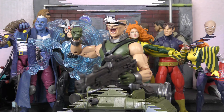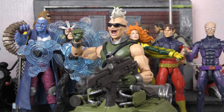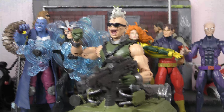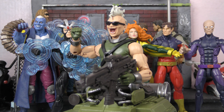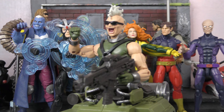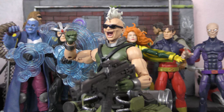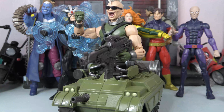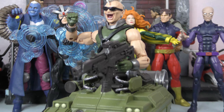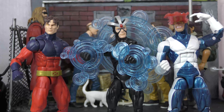Let's check out the heights of all these guys. Maggot stands at about seven and a quarter inches. Darwin is about six and a half. Havoc stands at about six and a half. Vulcan stands at about six and a quarter. Siren crouched down is about five and a half but standing tall she's more like six inches. Bone Breaker with his tank body is about six to six and a half inches.